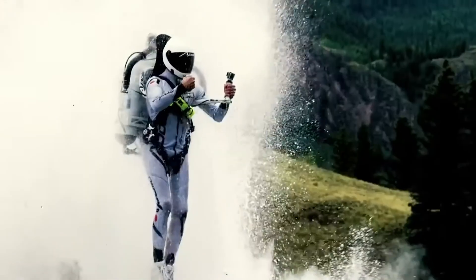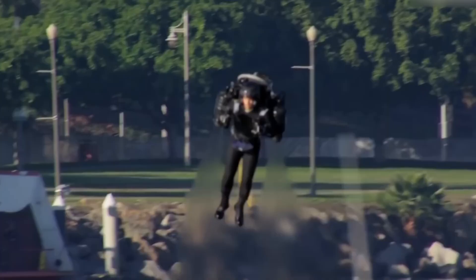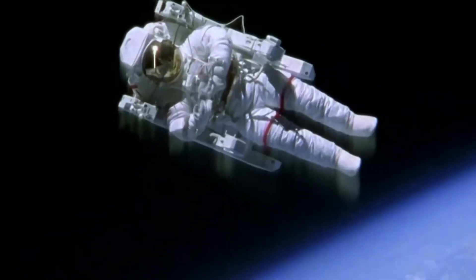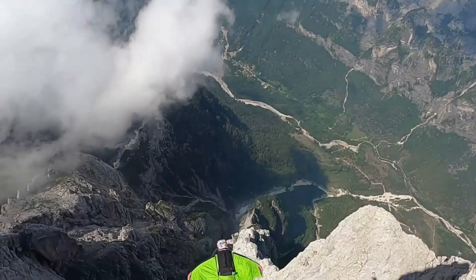Jetpack technology has gone from science fiction to fact. With cutting-edge design and pinpoint precision engineering, these individual flight systems have come a long way from the Bell rocket belt to current innovations. British inventors have made military personnel into contemporary Ironmen with state-of-the-art propulsion.